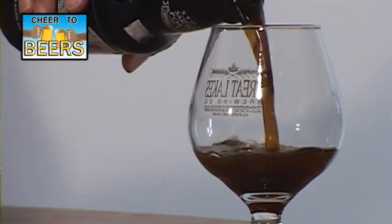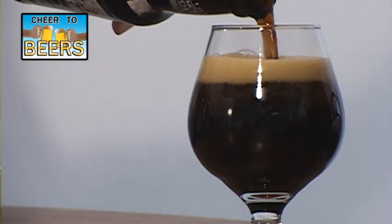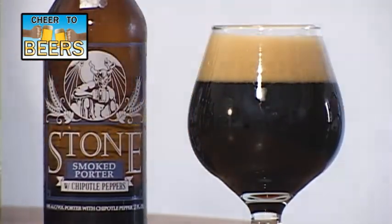In the pour you can see it is dark as night and has kind of a mocha color head — just an overall decent looking pour, kind of typical for what most porters look like.